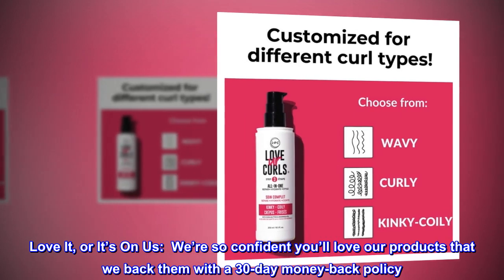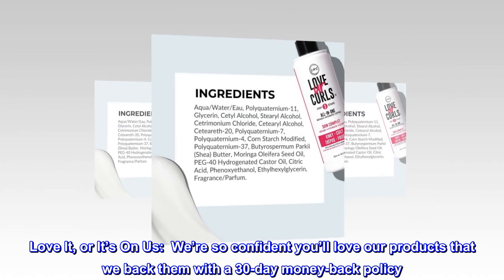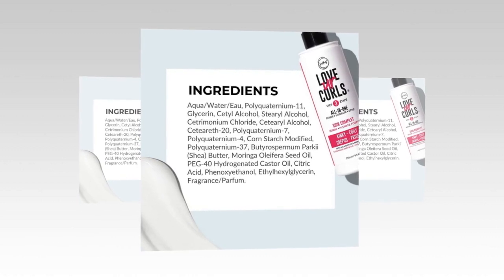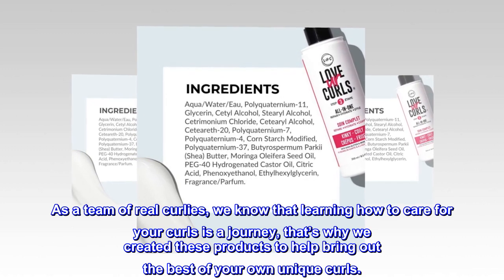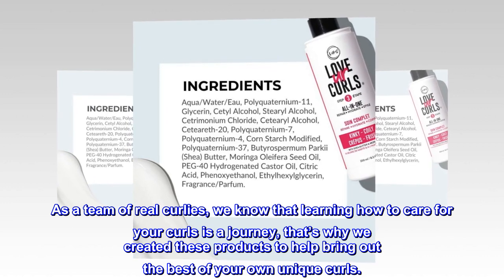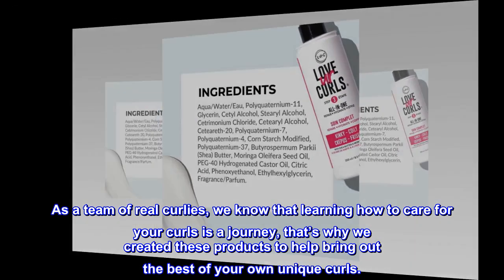Love it, or it's on us. We're so confident you'll love our products that we back them with a 30-day money-back policy. As a team of real curlies, we know that learning how to care for your curls is a journey — that's why we created these products to help bring out the best of your own unique curls.